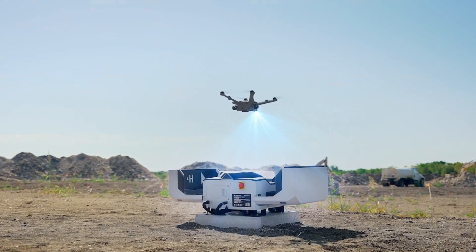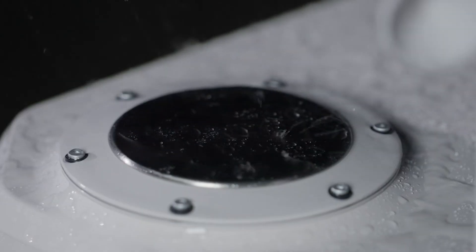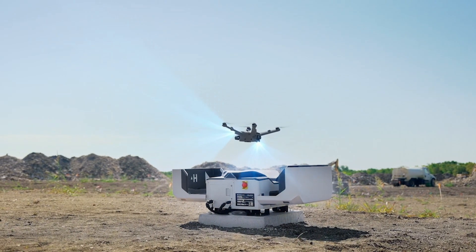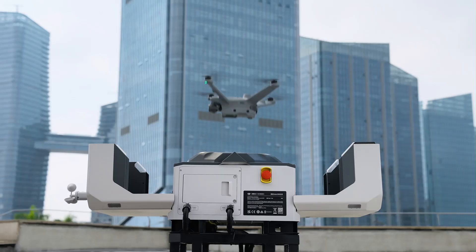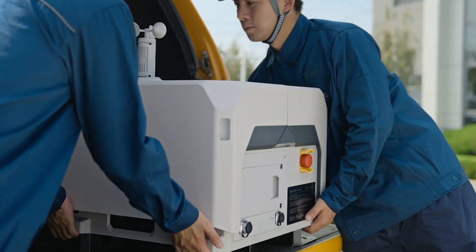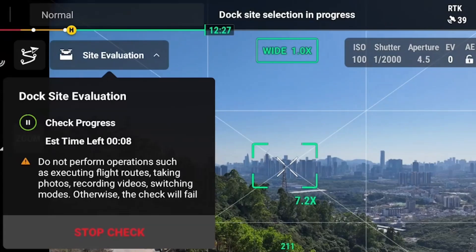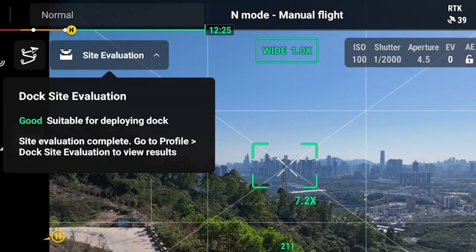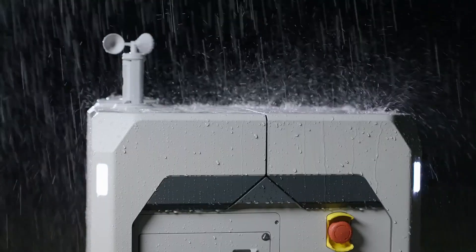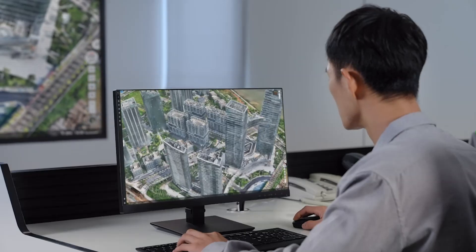With the DJI Dock 3, professionals can achieve new levels of productivity, safety, and innovation, transforming how drones are utilized in modern workflows. The Dock 3 takes autonomous flying to the next level, enabling drones to launch, execute missions, and land with precision — all without manual assistance. Its advanced AI-powered navigation and obstacle avoidance make flying safer and more efficient. With support for waypoint missions and geofencing, the Dock 3 ensures precise flight paths, rapid redeployment, and maximized operational efficiency for demanding tasks.